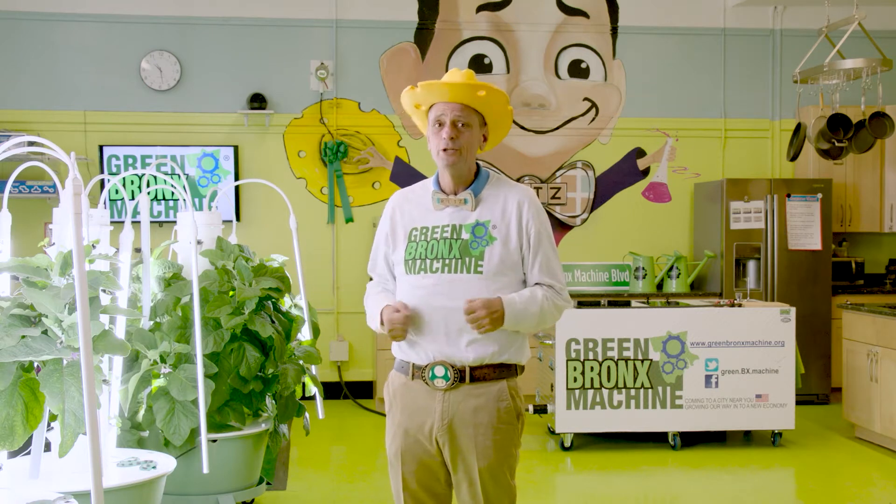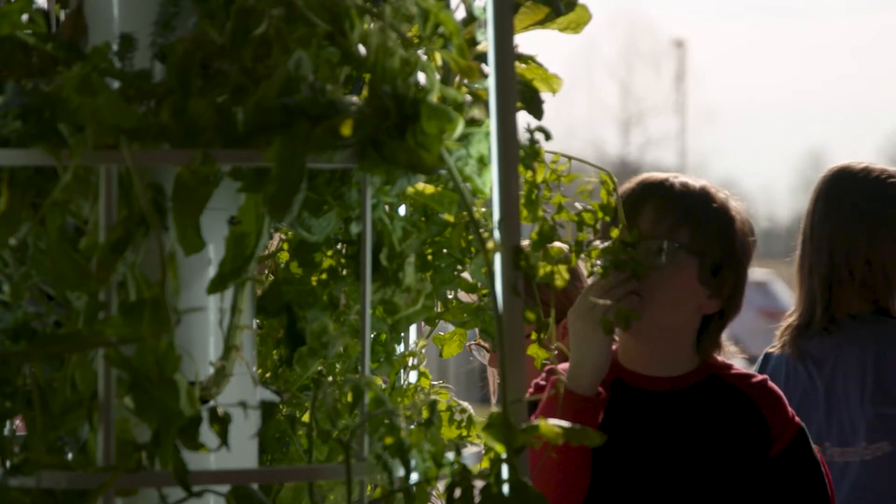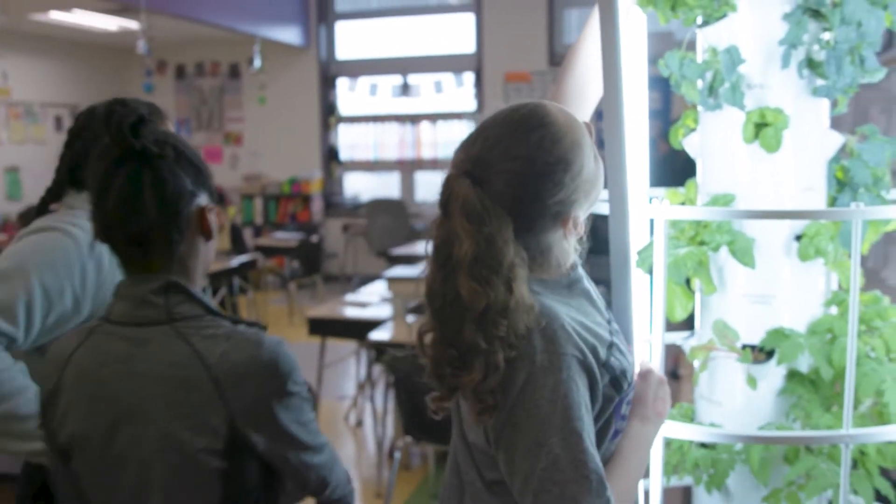Now, this program is about a whole lot more than putting gardens in schools. Yes, you'll have a garden that you can farm year-round, but it's not about growing the best vegetables. When I started doing this, I had no agricultural background. The purpose of this program is to wrap students around the garden to create an immersive, engaging, educational experience.